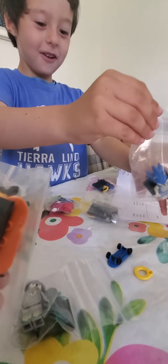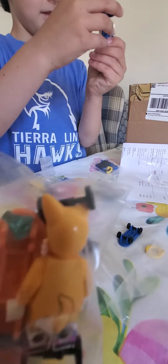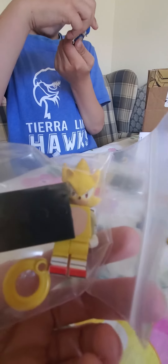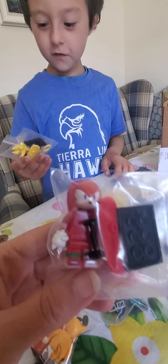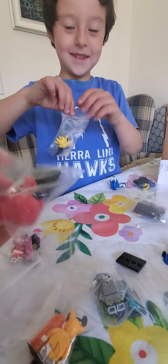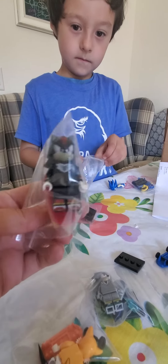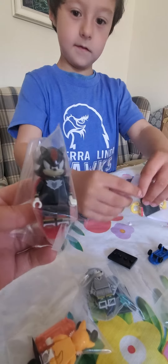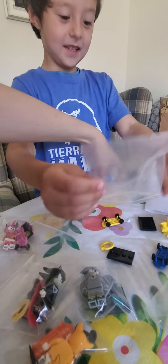Look, get everything out of the bags. We have Super Sonic! It comes with a Chaos Emerald, dude. We have a bunch anyway, but this one has a cute emerald. This is the one that we've been looking for everywhere.